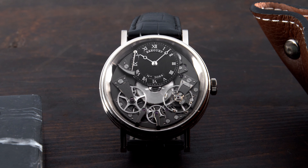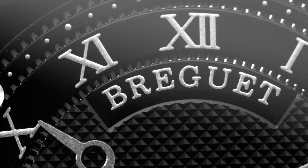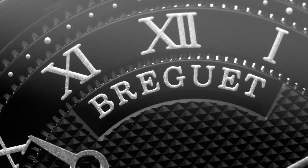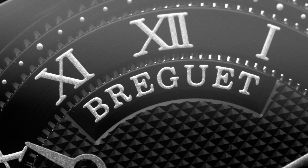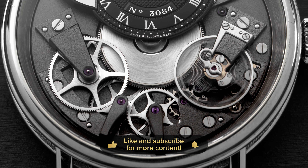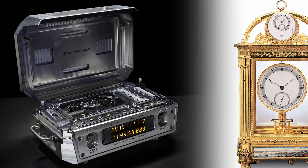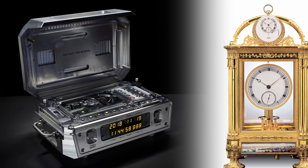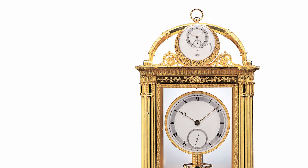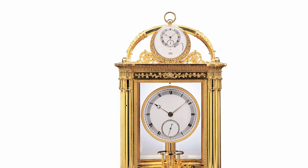For those who don't know, Breguet was founded in 1775 by none other than Abraham-Louis Breguet. He is probably most known for inventing the tourbillon, but he was also one of the most influential watchmakers of all time. What's also very cool to know is that Urwerk actually created one of their latest crazy timepieces based on the old Breguet Sympathique clock, which features a clock that you place a pocket watch on and it synchronizes the time so it's consistent.